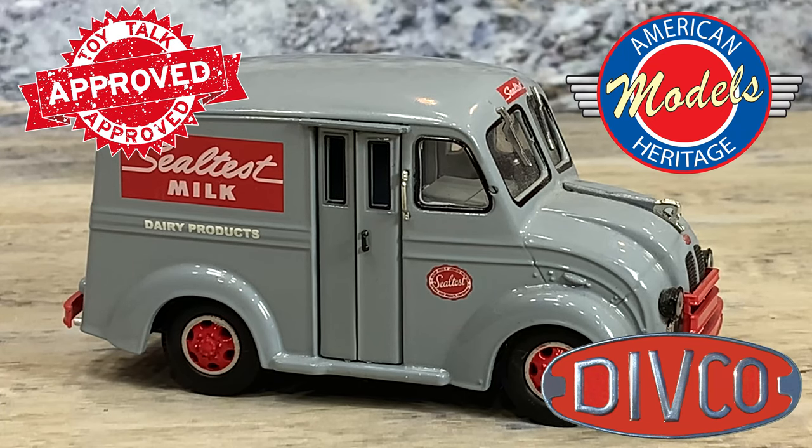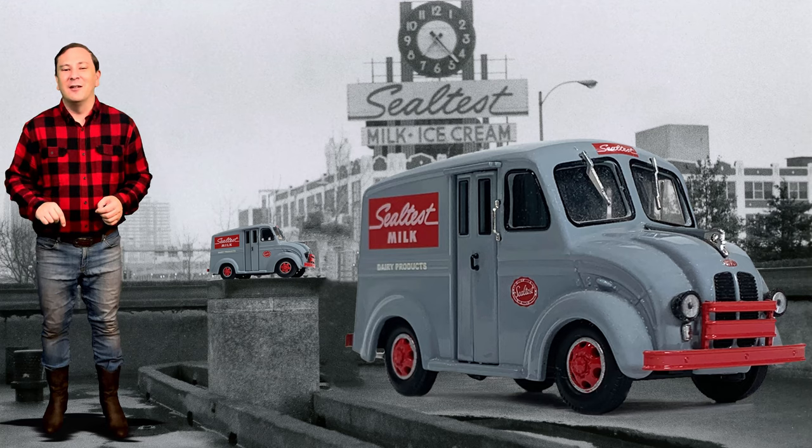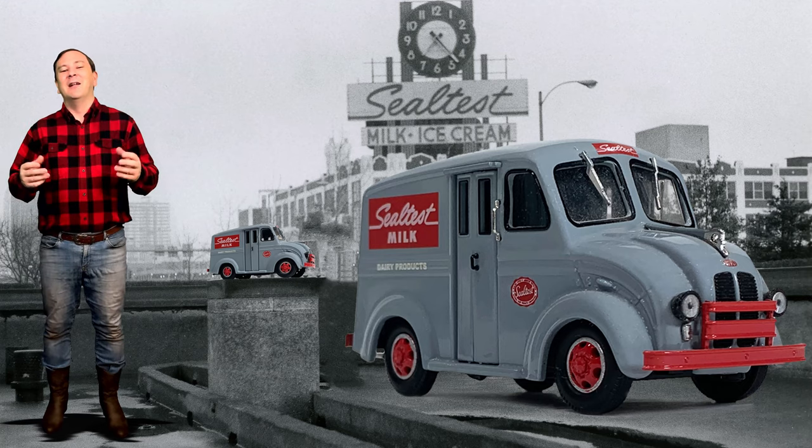And there we go — 1/43rd scale American Heritage Models. How many of you remember getting milk delivered to your house by one of these cute little trucks? Let me know in the comments.